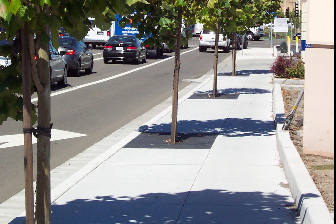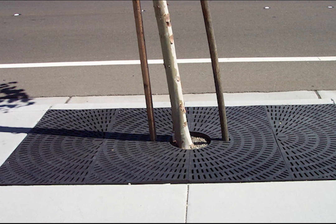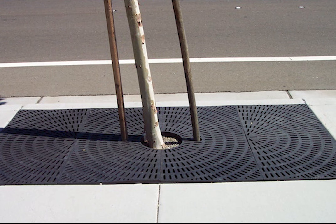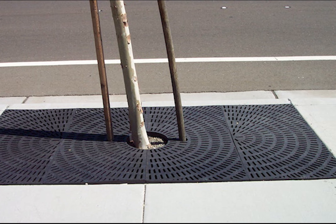In 2009, PolyGrate tree grates were installed to protect the sidewalk trees. PolyGrate was the perfect addition to the project because of its value, affordability, durability, and ease of installation.